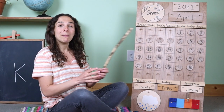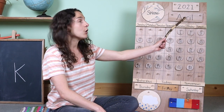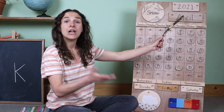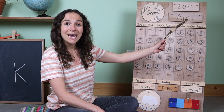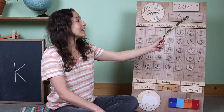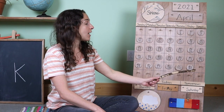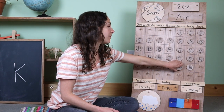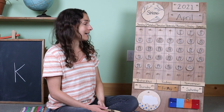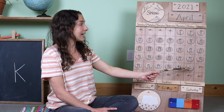Let me grab my pointing stick and I'm going to point to the top of the chart. Right up here we have the month. Do you know what the month is, friends? April. You're right, the month is April. Today is April 30th. I'm going to move the chip over from yesterday. Yesterday was April 29th. Today is April 30th.